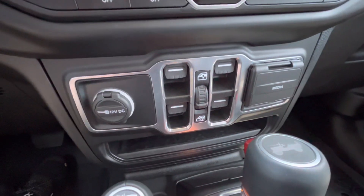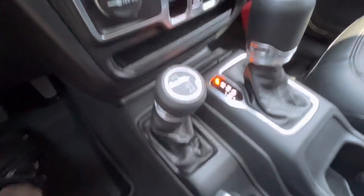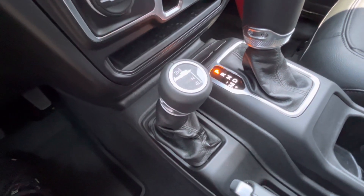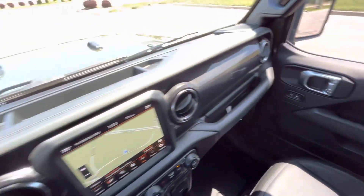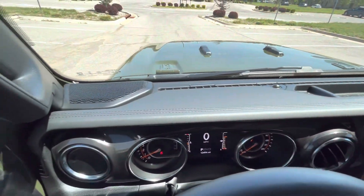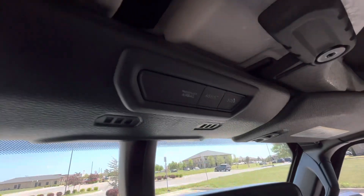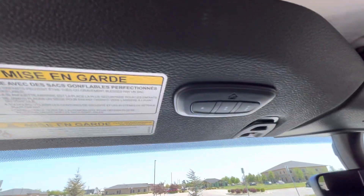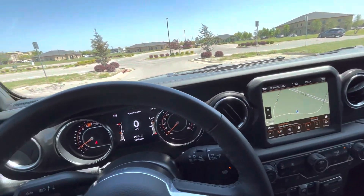One-touch front windows — all four power, though. Your four-wheel drive selection, your shifter essentially. Cup holders. Low profile dash. Auto dimming rearview mirror. SOS button. Universal garage door remote. It's got a lot of features for, you know, being a Jeep.